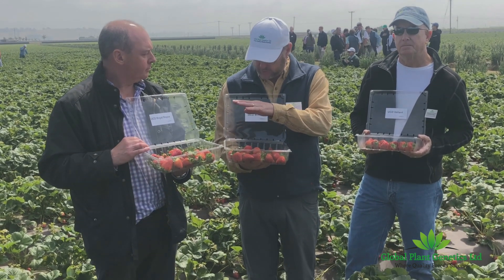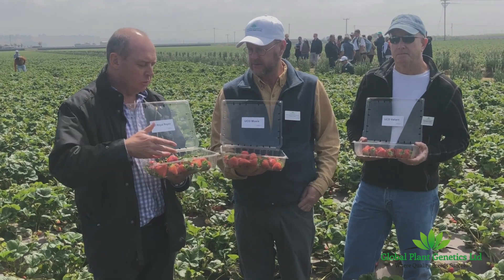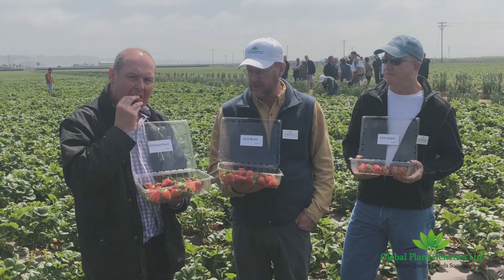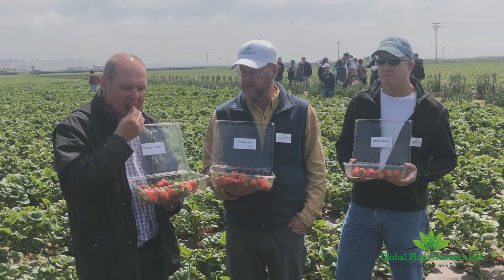Especially Royal Royce and Moxie show a significant reduction — nearly zero runnering during the growing season. Do you want to talk a little bit about Royal Royce? Sure. Royal Royce — the name is in honor of one of the original breeders from the UC program, Royal Royce Ringhorst.